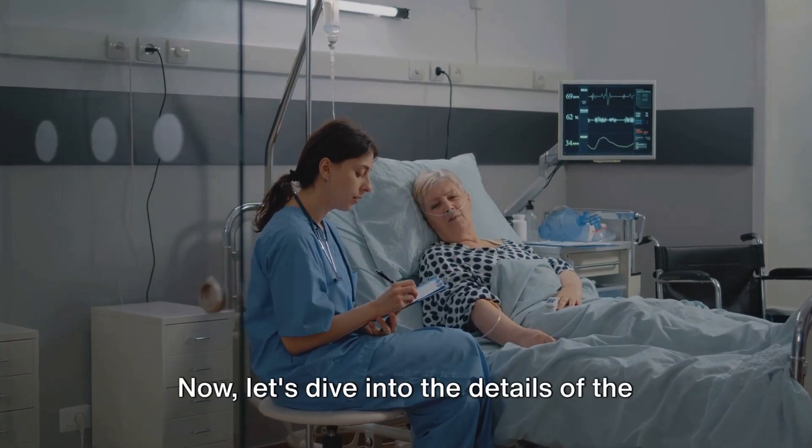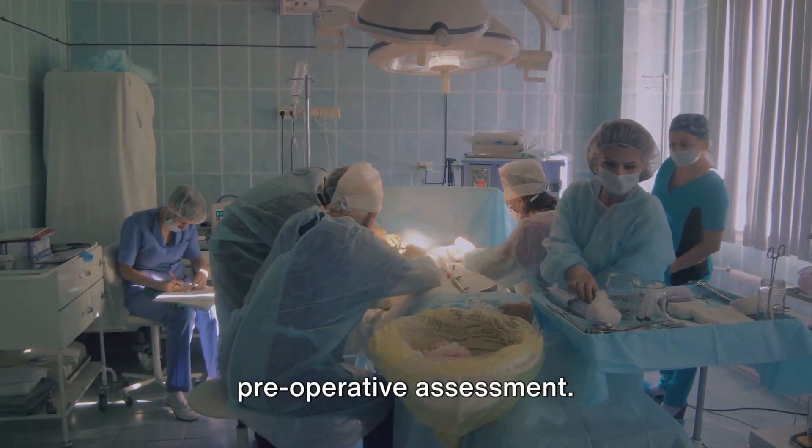It's much more than just a routine checkup. Let's dive into the details of the pre-operative assessment.